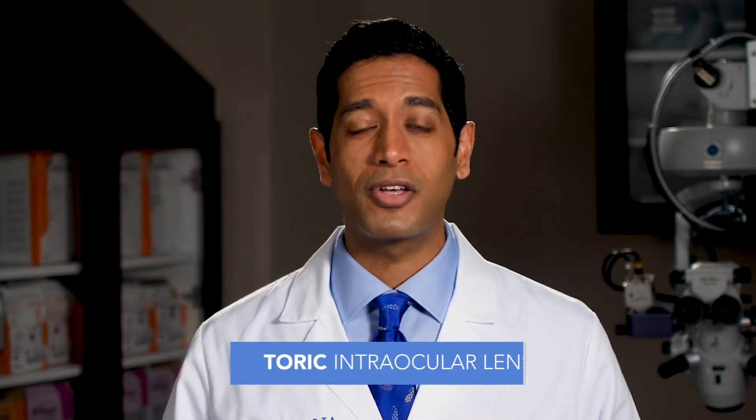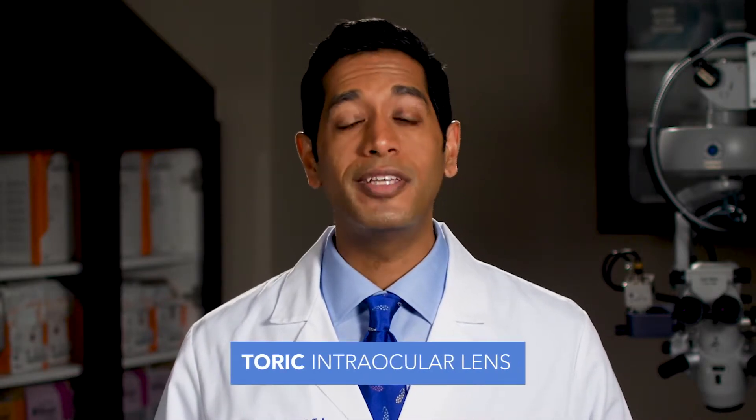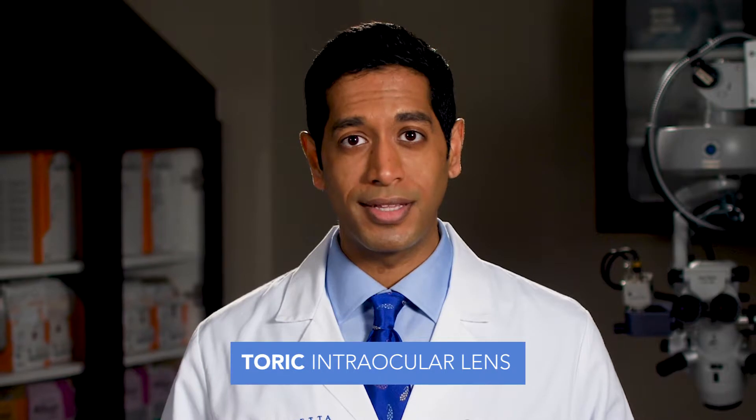The second lens option is called a toric lens. This is also a type of monofocal lens, but it will also correct astigmatism, which can also blur the vision. People who wear glasses will often have an astigmatism correction to their glasses. When I review the tests that we have done in clinic and I notice that there is an astigmatism which can be corrected with the toric lens, that is often the best option.